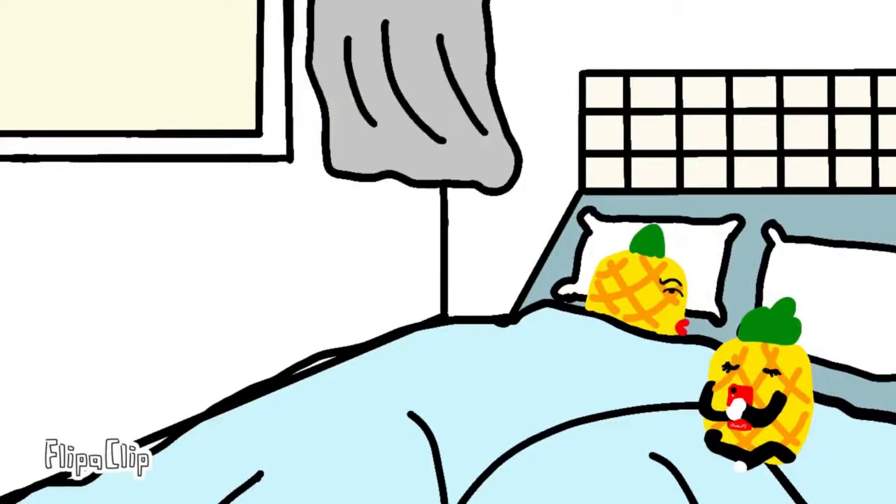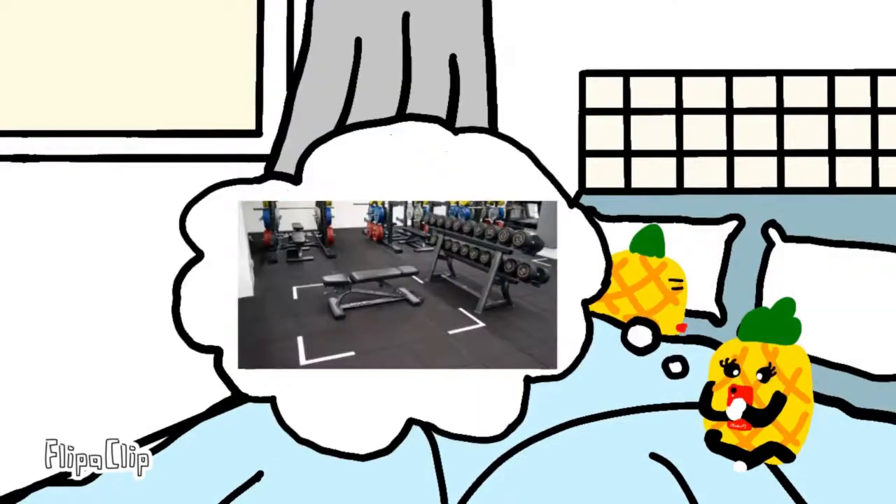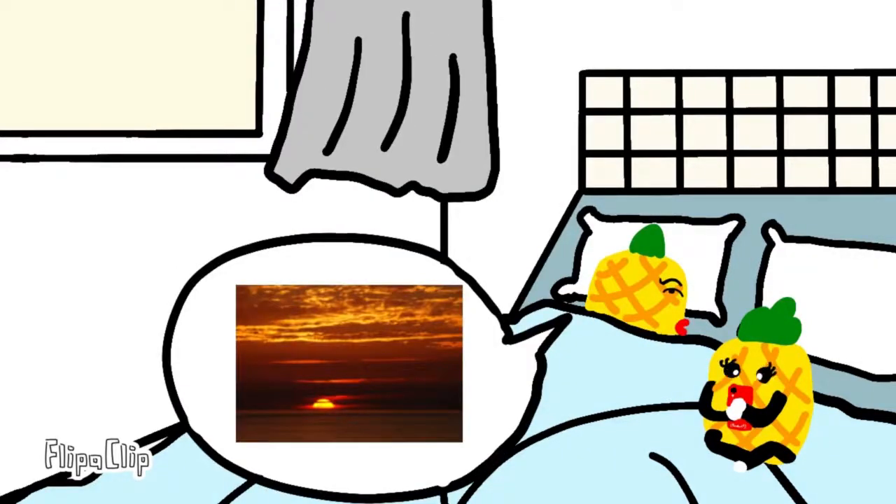Oh babe, what time is it? This light is so bright — can you close the curtain? Get up, it's 11am already, you lazy pig! We have a lunch gathering with our friends, remember? Then we have to do some grocery shopping, then go to the gym and do a little bit of training, and then we are going to the beach to watch the sunset. What a romantic boyfriend I am — you're welcome!